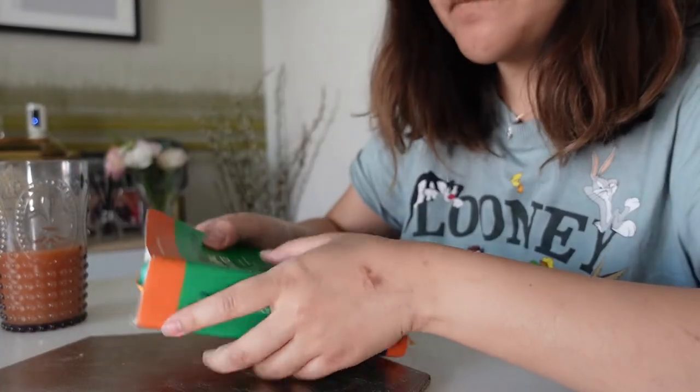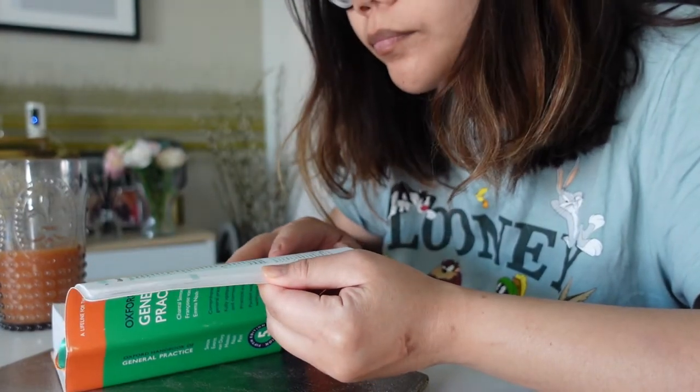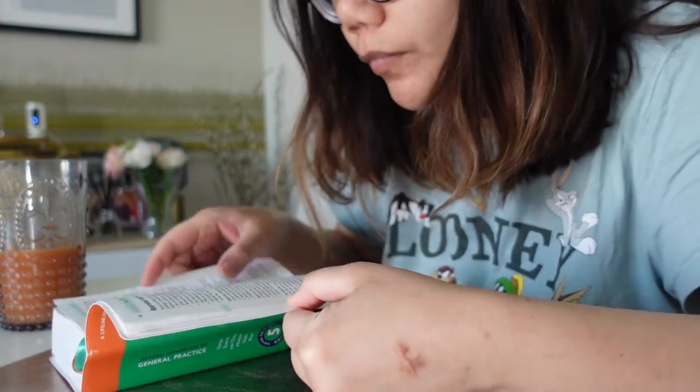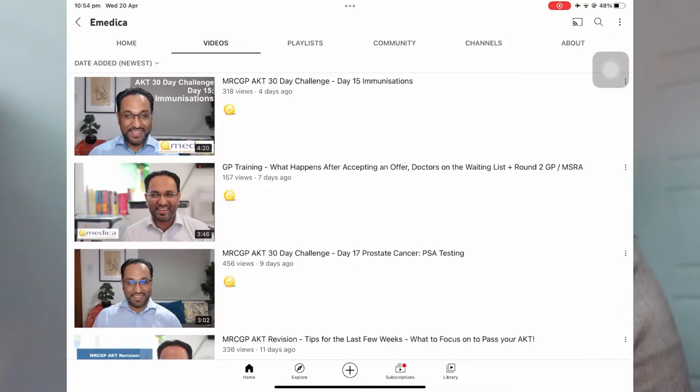The sixth is the Oxford Handbook of GP itself. The first few pages actually cover the admin side of GP. You can have a read at the start of your revision. And then next is the YouTube channel of eMedica and Aman Arora. I did go through the eMedica 30 Days to AKT series.